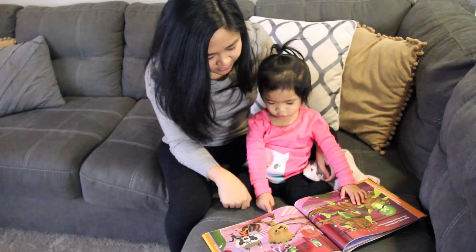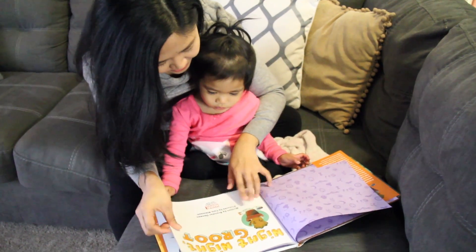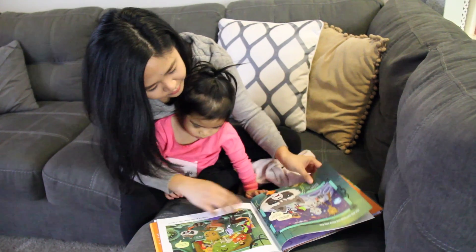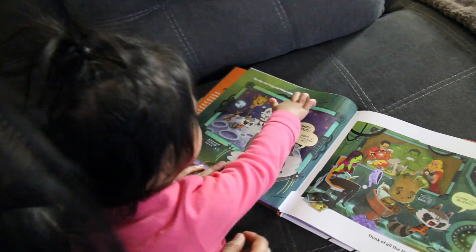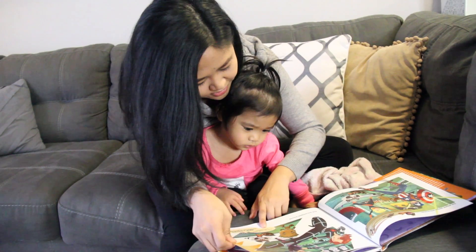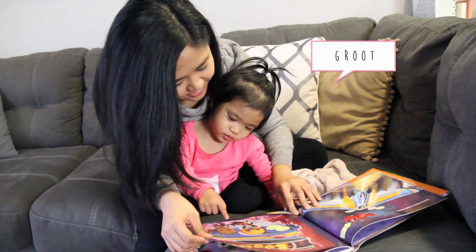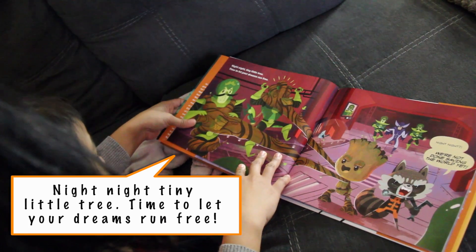Who's that? Groot. Ready? Night night Groot. It's a Groot. Night night Groot, it's time for bed. Time to rest your sleepy head. I am Groot. The day was long and filled with fun. Think of all the things you've done. And he says, wait Groot, don't go to sleep yet. He says, come on buddy. Out of our way Avengers, real heroes coming through. Now it's time to settle down. Where's Groot? There he is. What's he doing? Night night tiny little tree. Time to let your dreams run free.